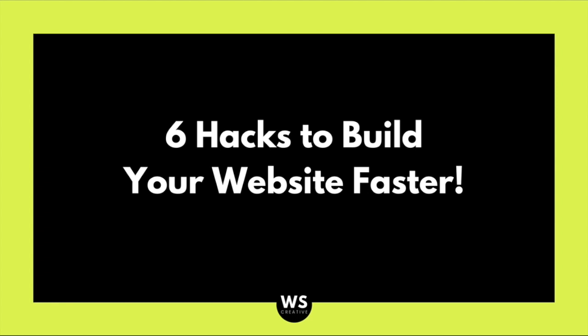If you implement any of these hacks, the process of building out your website will be so much faster, easier, and most importantly, strategic. Make sure to stay until the very end because I will be sharing my number one website building hack plus an incredible bonus.